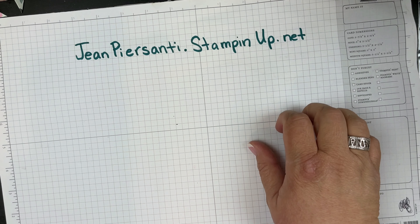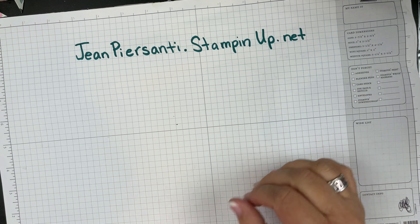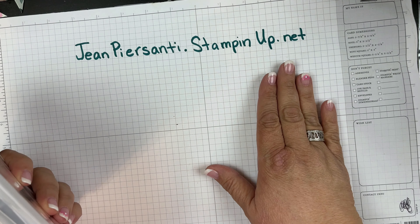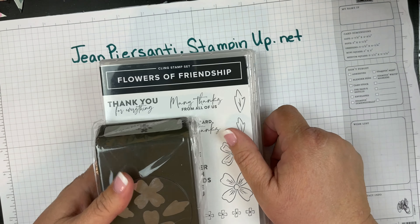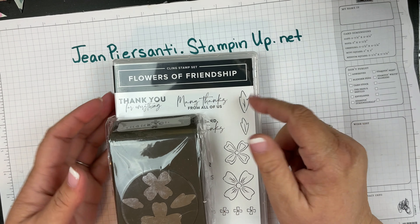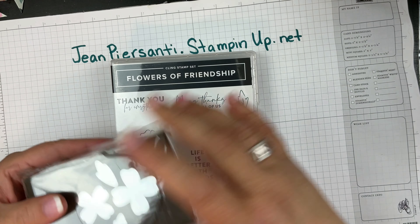Hi beauties, it's Jean Persani with Beauty and the Stamper, and it's time for a little bitty haul. I wanted to show it to you before I left on vacation because it has some of the stuff we're going to be using in our class next month.